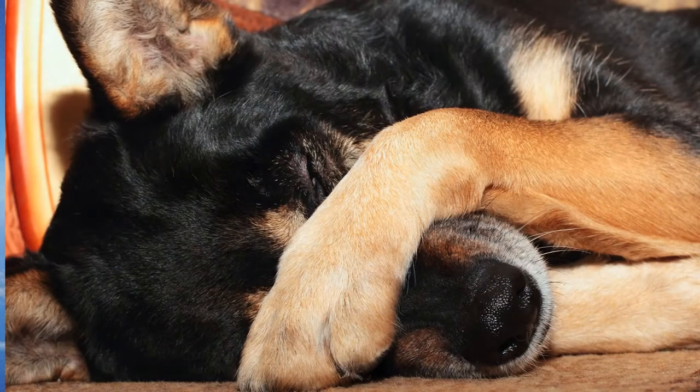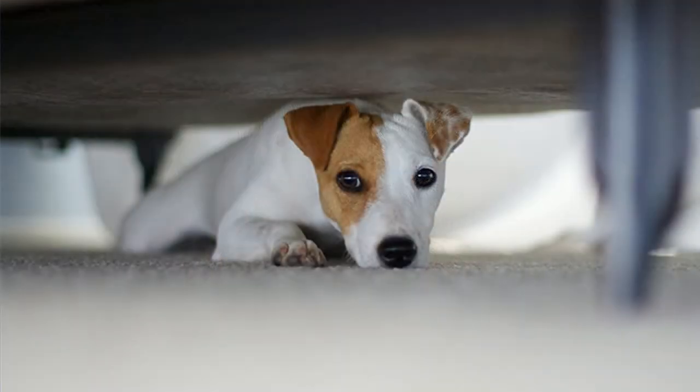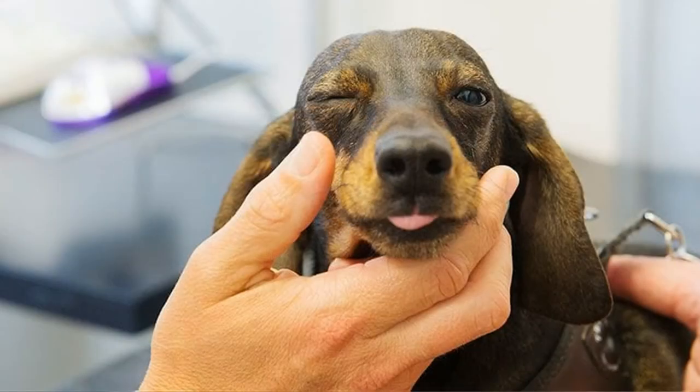Rubbing of the eye, epiphora or excessive tears, photophobia — avoiding the light — and blepharospasm, which is the spastic closure of the two eyelids, may indicate that your animal has a corneal ulcer.